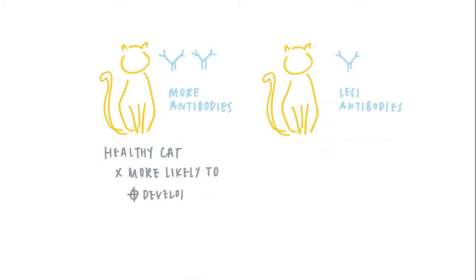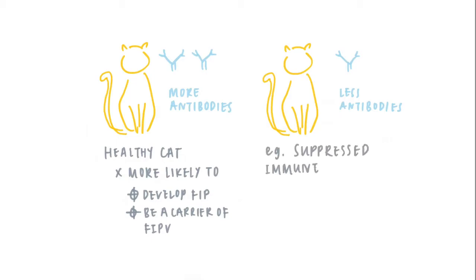A healthy cat with many antibodies against coronavirus is not necessarily more likely to develop FIP or be a carrier of the FIP virus than a cat with a low antibody count. In cats with suppressed immune systems, FIP virus infections may not produce many coronavirus antibodies.